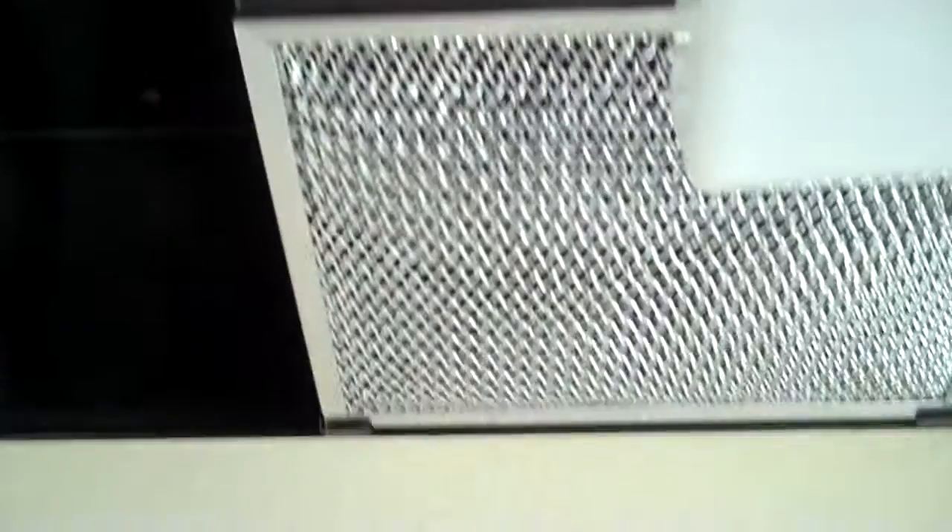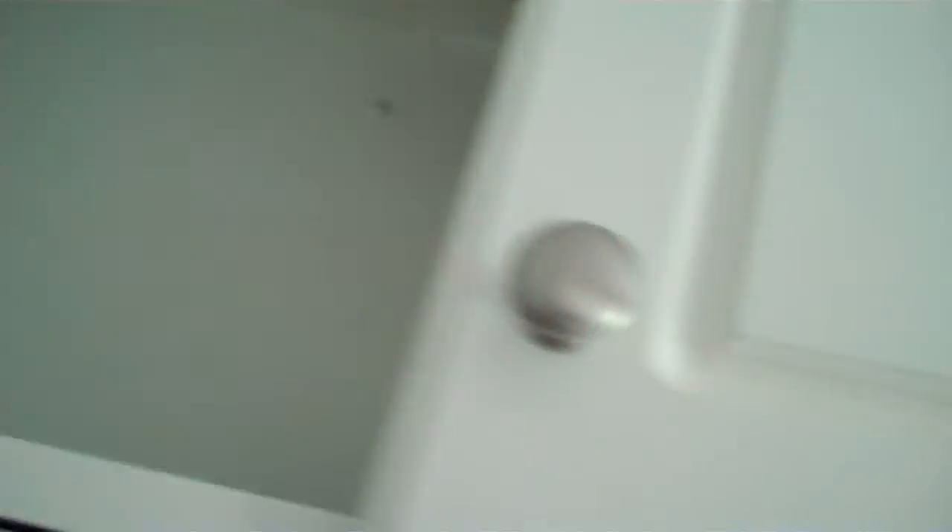For starters, here's the gas cooktop, and there's no conduit for the vent to take the smoke and the grease off of the cooktop. So that's something that came up on the report.